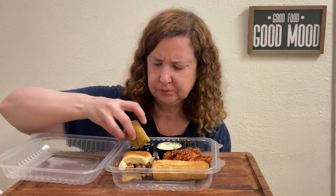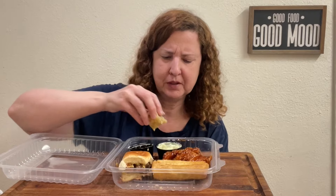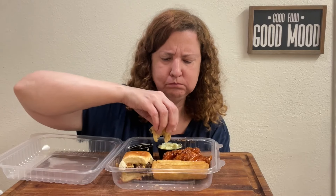I'm going to try the ranch dressing a little bit, see if that adds anything to it. Yeah, these are spicy — really spicy. Wow. Really good.